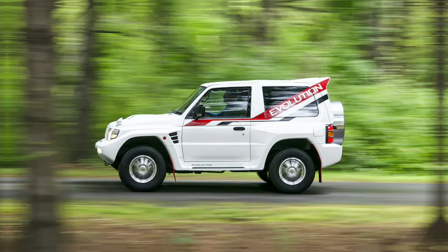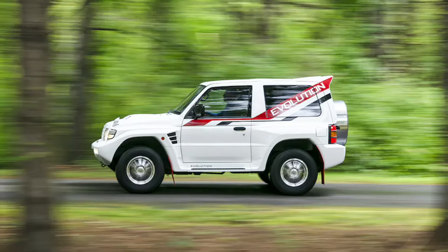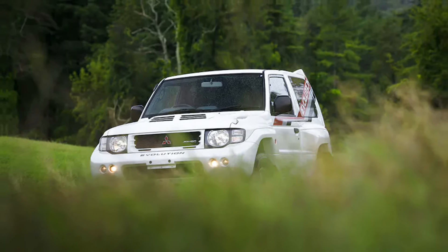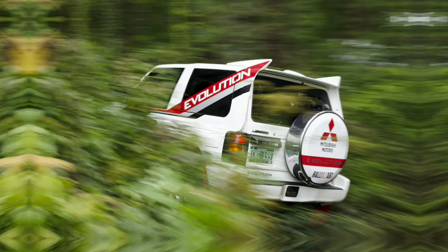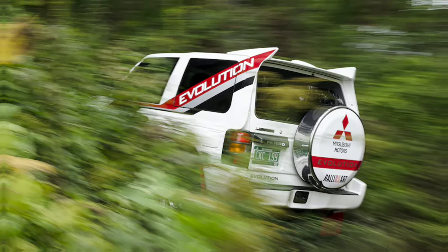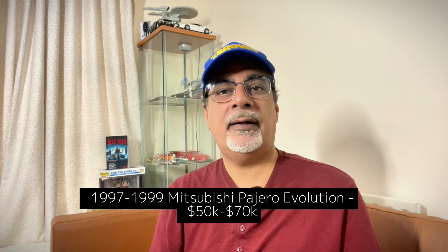A rare one: the 1997 to 1999 Mitsubishi Pajero Evolution, born out of Mitsubishi's dominance in the Paris-Dakar rally. It's been collectible for a while, and Hagerty US highlighting it is partly due to the 25-year import exemption rule that's just come in for the US. They're talking between $50,000 to $70,000, and probably around £25,000 to £30,000 in the UK if you can find one.